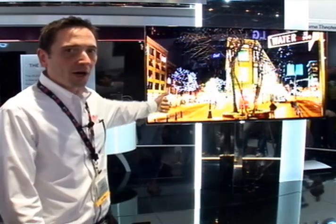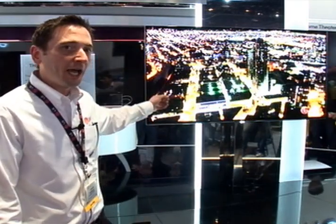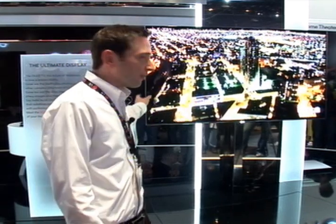Hi and welcome to CES 2012. My name is Jason DeRazio with LG Electronics and I'm standing in front of our newest, brightest, boldest statement yet to be seen at this show. It is the world's largest 3D OLED TV at 55 inches, at 4 millimeters of thickness and 16 and a half pounds.